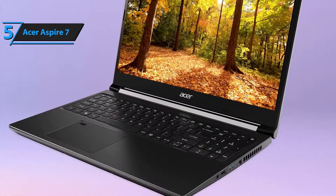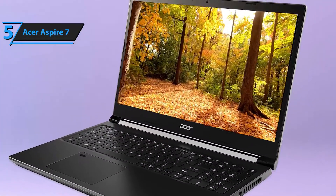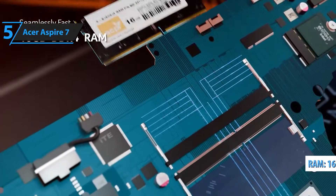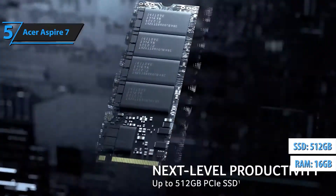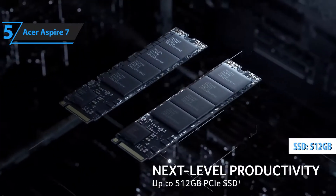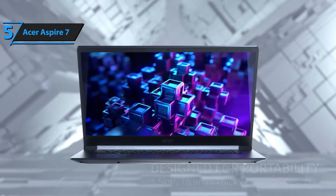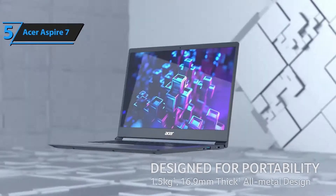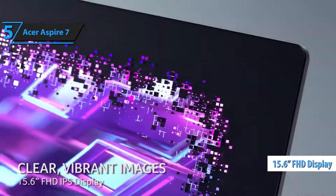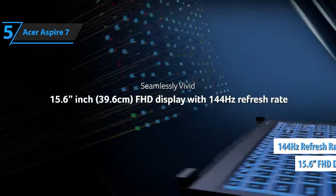Unleash your productivity and gaming potential with the Acer Aspire 7, a powerhouse designed to handle everything from high-performance multitasking to immersive gaming. Powered by the AMD Ryzen 5 5500U processor, this laptop delivers exceptional speed, outperforming Intel's i7-11370H. Whether you're tackling demanding workloads, editing videos, or playing the latest games, the Aspire 7 ensures smooth and efficient performance.